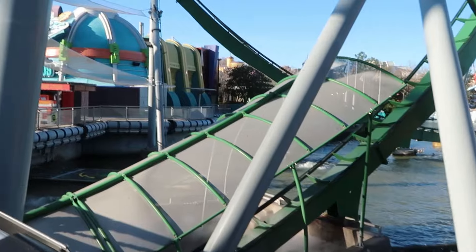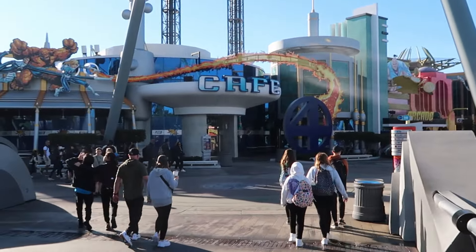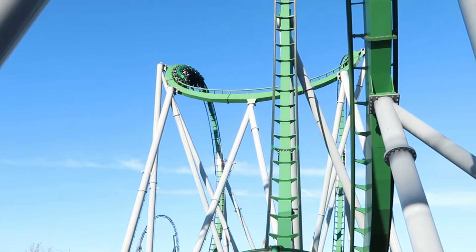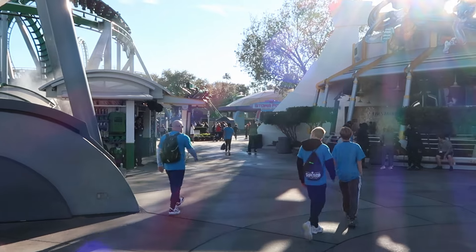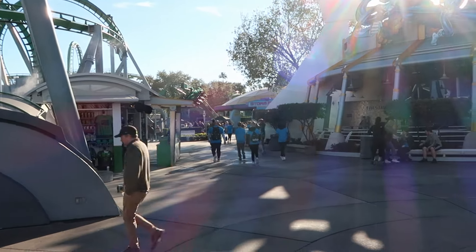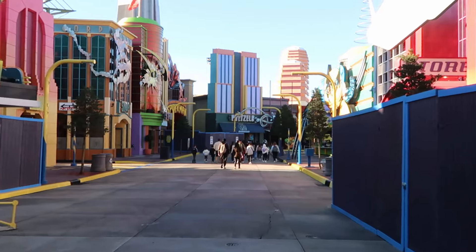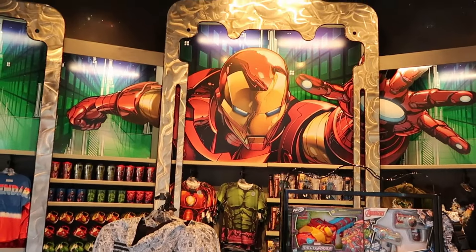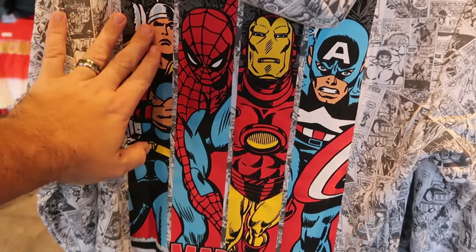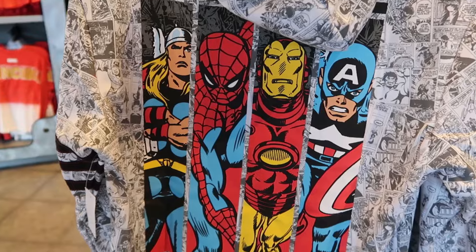Marvel Super Hero Island is home to four different world-class attractions: the Amazing Adventure of Spider-Man, the Incredible Hulk roller coaster, Doctor Doom's Fear Fall, and Storm Force Accelotron, which is tucked away in the back corner. There's lots of construction work going on here in Super Hero Island. The main Marvel store has a really cool Iron Man photo op as soon as you come inside. They have a ton of Marvel-branded merchandise including a full-zip jacket featuring Thor, Spider-Man, Iron Man, and Captain America with embroidered pinstriping on the sleeve for $65.